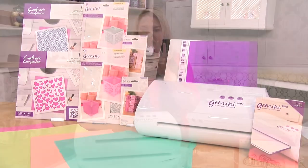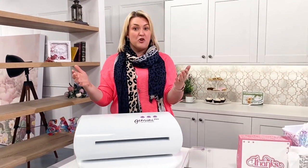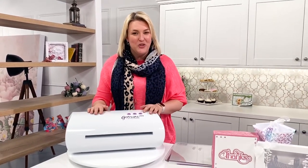And a 12 by 12 pearl cardstock pack for fabulous colours, so you can get cracking with those larger scale projects straight away. So whether you're a card maker, scrapbooker, or paper crafter, don't miss out on our today's special — the all-new Gemini Pro.